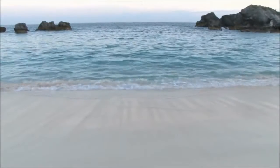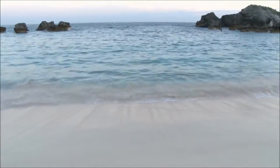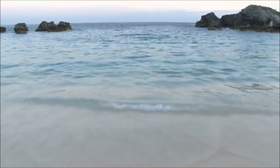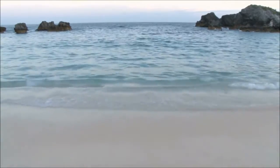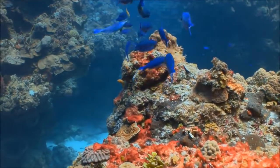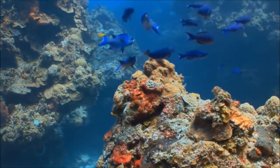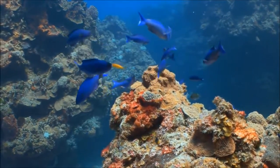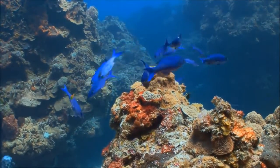You heard that right. The next time you bury your toes in soft white sand at the beach, just remember — you're making castles with fish poop. Coral reefs are sometimes called the rainforests of the sea. Though they cover only a tiny area of the ocean, they provide a habitat for a quarter of ocean animals.